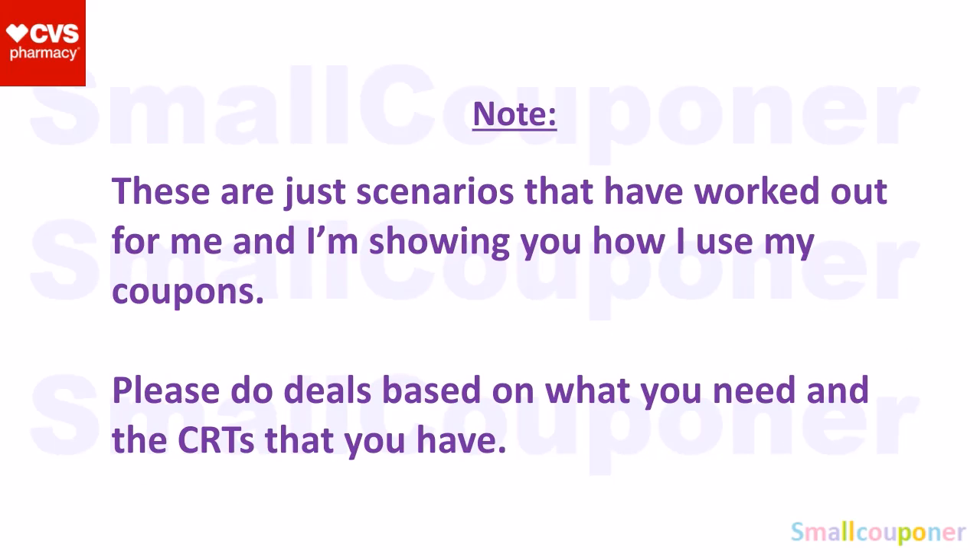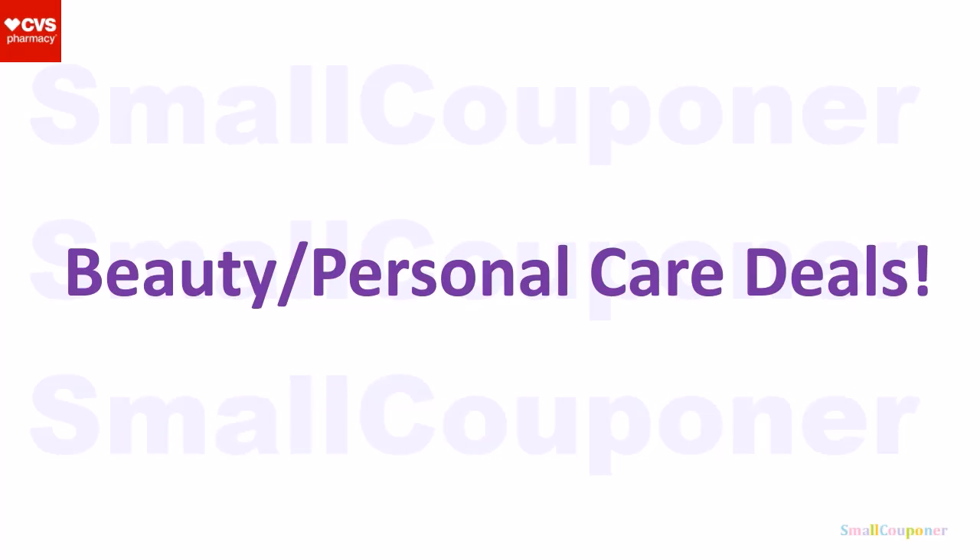Just to note, these are just scenarios that have worked out for me and the CRTs that I have. Please do the deals based on what you need and the CRTs that you have. So let's get started with the deals.